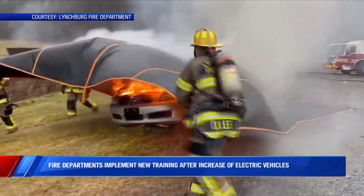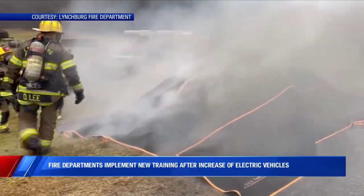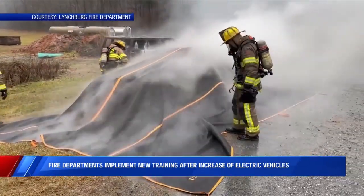What looks like an ordinary blanket or tarp in this video is actually a new vital tool that our local fire departments are now using to put out electric car fires. According to Roanoke Fire and EMS, damaged EV batteries usually spark those fires.